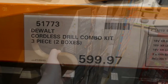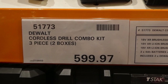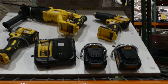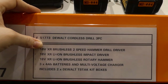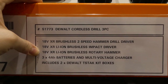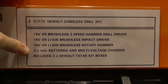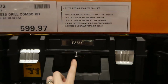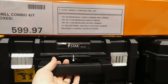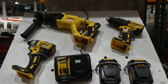The DeWalt cordless drill combo kit is a three-piece set coming in two boxes for $600. It's on clearance right now. It comes with an 18-volt brushless two-speed hammer drill driver, an 18-volt lithium-ion brushless impact driver, an 18-volt lithium-ion brushless rotary hammer, three batteries, a multi-voltage charger, and includes two DeWalt kit boxes. That would be a great Christmas gift, and since it's clearance it probably won't be back in store once it's gone.